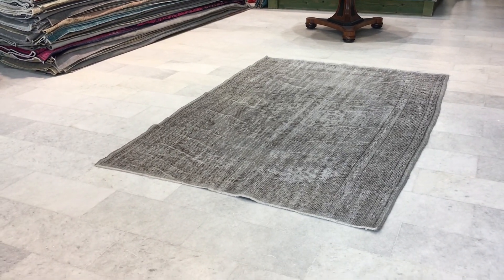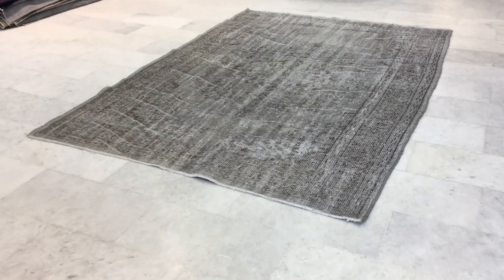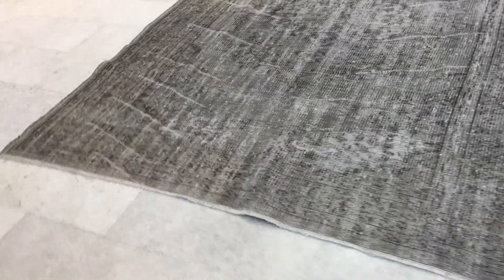This is vintage carpet 15518. It's a Turkish handmade carpet. It's a very beautiful carpet, with very nice color and very nice design.